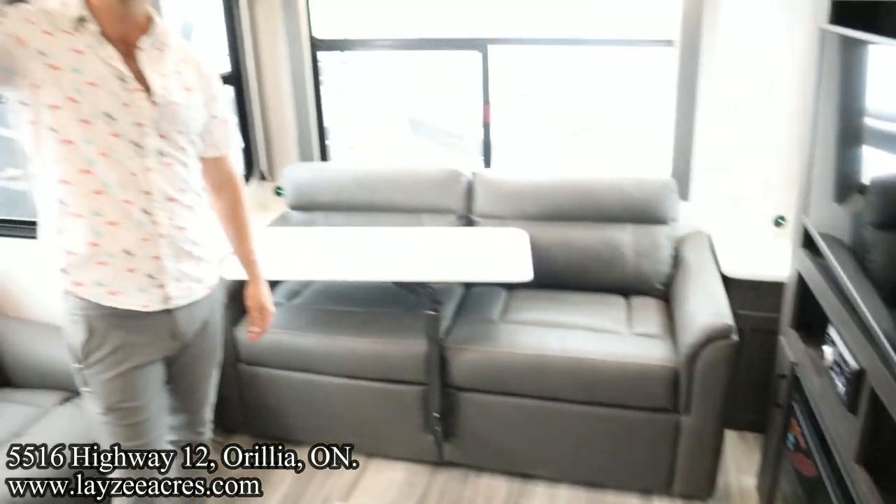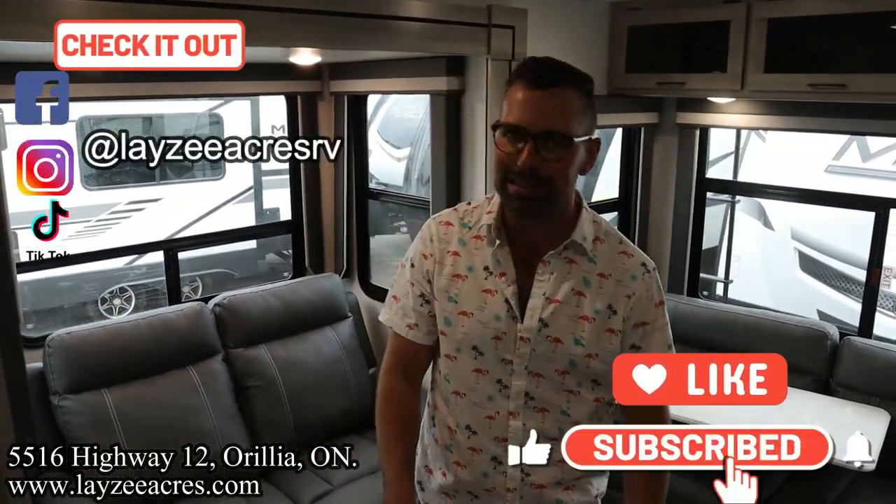And that's all for the video, folks. Hit the like button, the subscribe button. Hit us up on Instagram, Facebook, TikTok. Leave us a comment down below. Have yourself a good day.